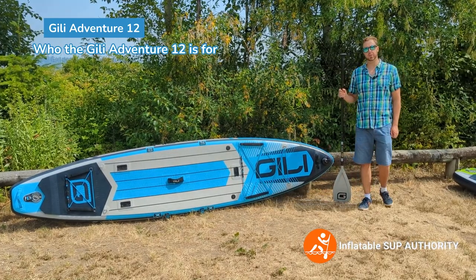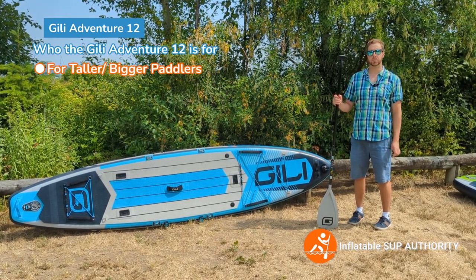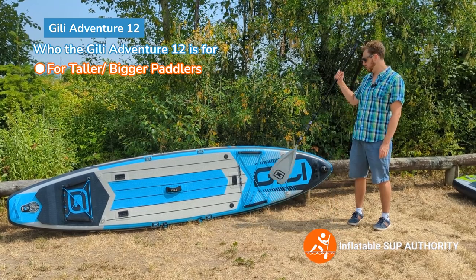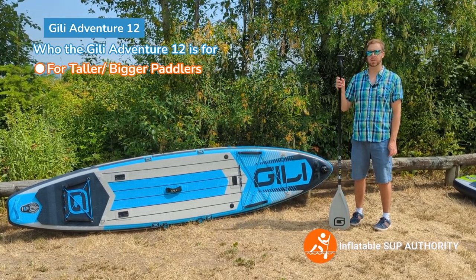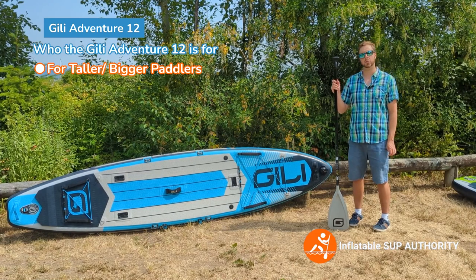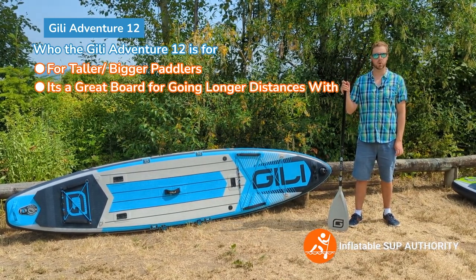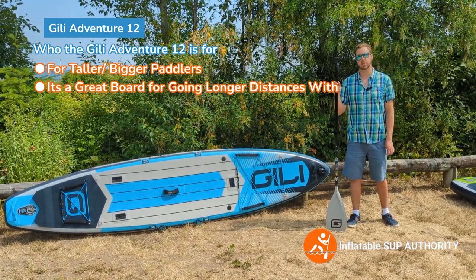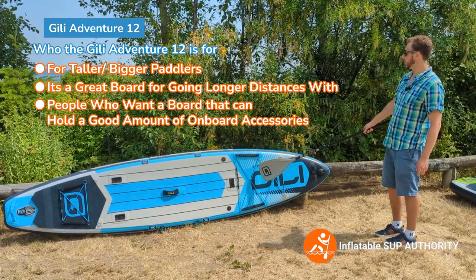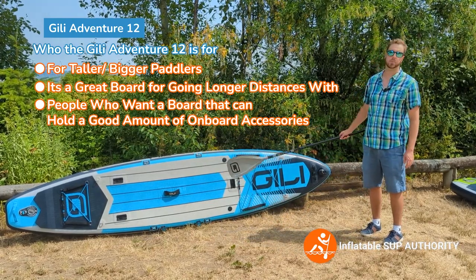Who is the Jilly Adventure 12 for? Like the Jilly 11-6, it's for taller and bigger folks. But the difference between the 11-6 and the Jilly Adventure 12 is that the Adventure 12 is a better board for touring — it's better for going longer distances compared to a more recreational board like the 11-6. It also has a good amount of accessories for that, including front bungee webbing, rear bungee webbing, action mounts, and rack mount holders.